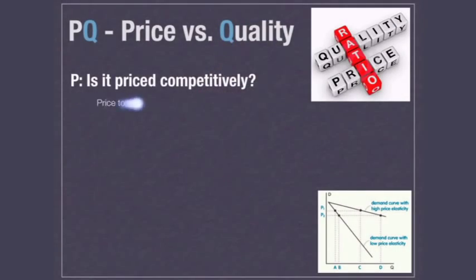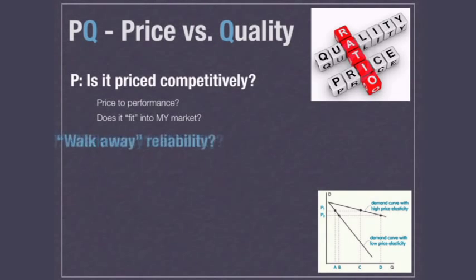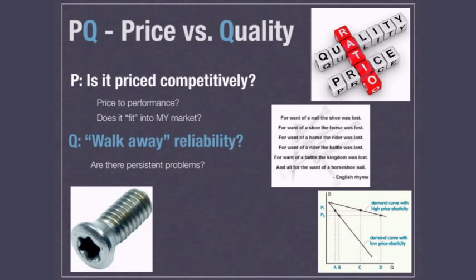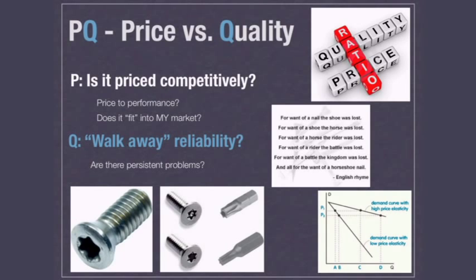The first thing your reps are going to look at is the price versus quality ratio. Is it priced competitively? We all understand elasticity of demand and where your price point should be. Can I sell it as a performance product or as a commodity product? What's the price-to-performance ratio? Where are your competitors at? Where are the discount levels? What's the discount for stocking if you have products that can be stocked in the field? Where margins are at is really important. And more importantly, the rep is going to ask: does it fit in my market? Is it good for my area? Does this fit in my product mix?